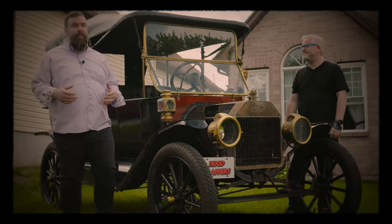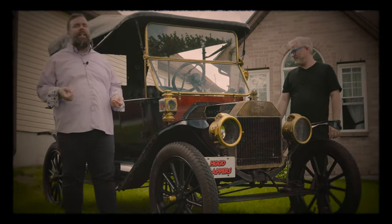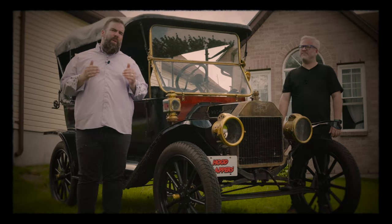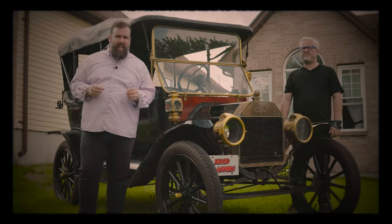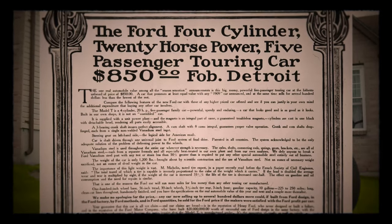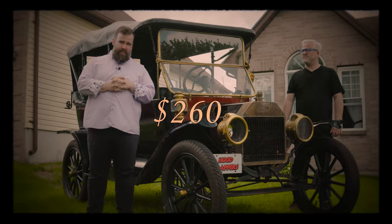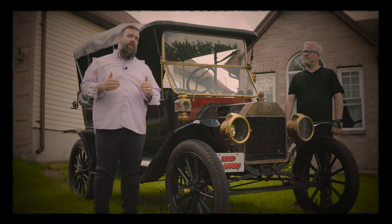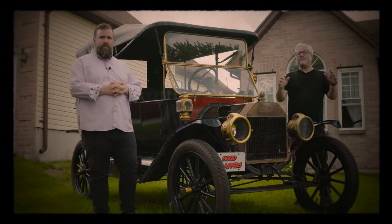The Ford Model T is more than just an automobile. It's a quintessential icon of what America stood for in the early 20th century. It transformed the way we travel and became a token of the idealized average American worker. The Ford Model T was certainly not the first automobile ever produced, but it had the greatest impact on our society — not because it was the fastest or even the most stylish, but because it was the cheapest. In 1908, you could purchase a Ford Model T for $850, and by 1927, the price was as low as $260. Henry Ford wanted all his employees to be able to afford this car.